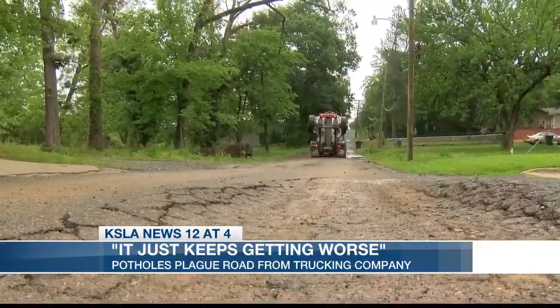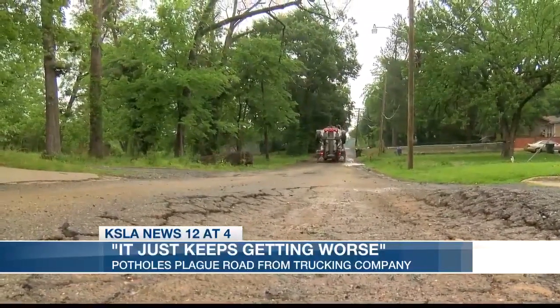They come out constantly and patch it, but the next day it'll be back from the damage caused by the trucks. The city zoned for that company to be back there, so they need to make sure that me, as a tax-paying citizen, can drive up and down my street without damaging my vehicle.